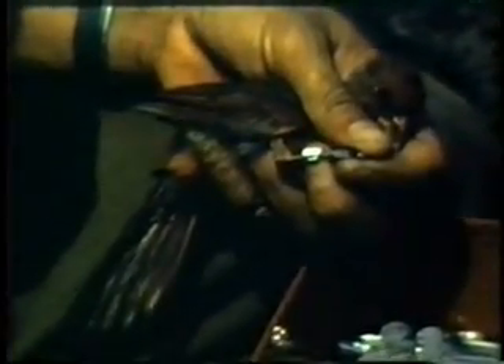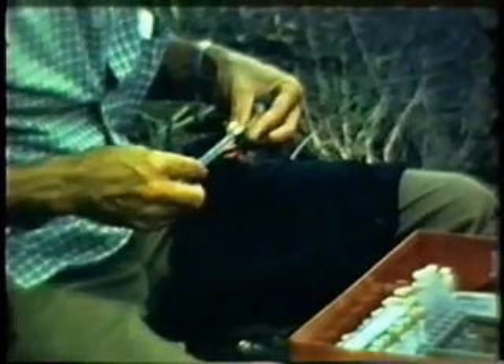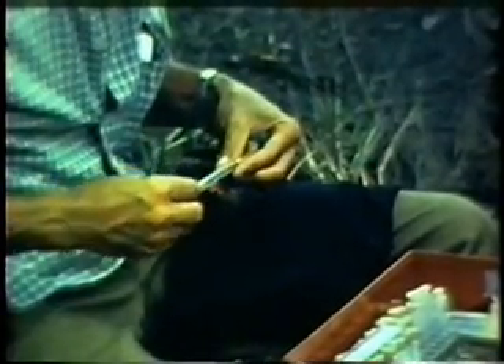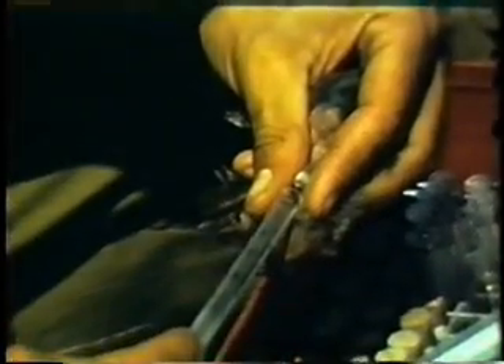Each bird is banded with an aluminum ring bearing an identifying number. Many individuals are captured again and again, providing information on the increase or decrease of virus in their blood at different times. A specimen of blood is taken for serologic testing, and the bird is immediately released.